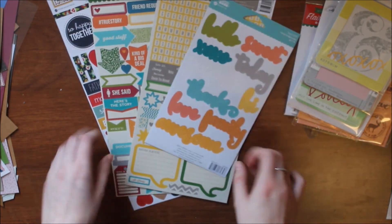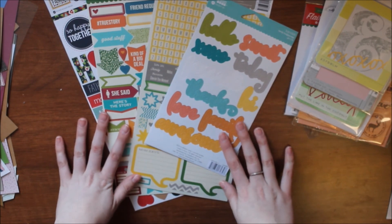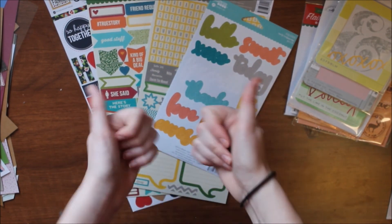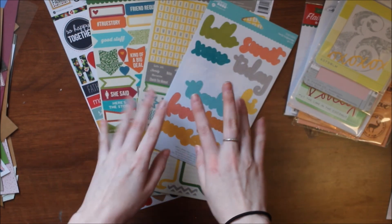I hope you guys enjoyed this haul video. If you have any questions or want links to anything, I'd be happy to find them for you. Thank you so much for watching — be sure to subscribe for more and give this video a thumbs up if you enjoyed it. I'll see you next time, bye!